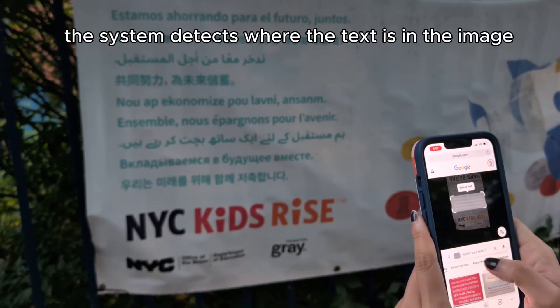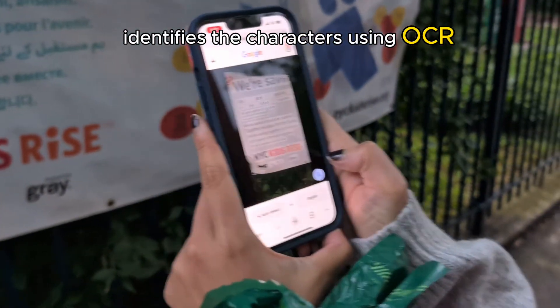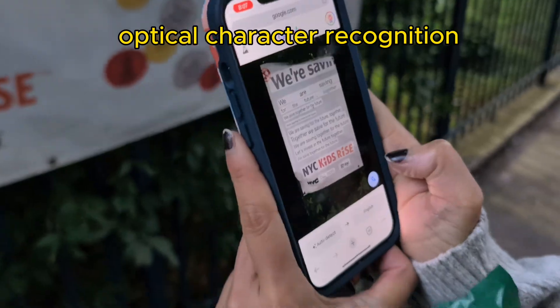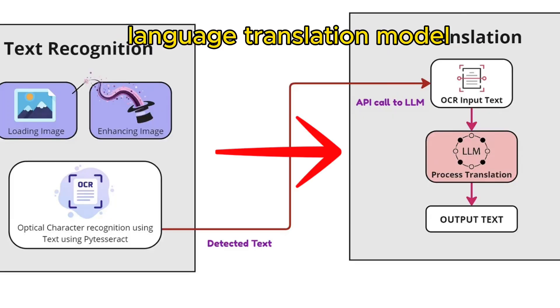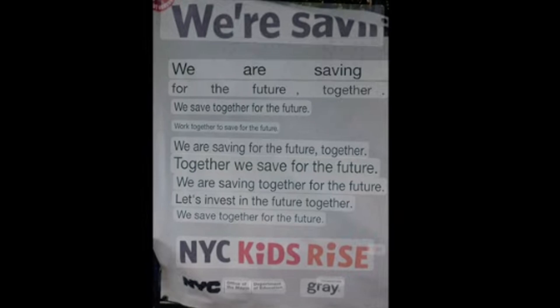The system detects where the text is in the image, identifies the characters using OCR — or optical character recognition — runs through a language translation model, and overlays the translated words in the language you understand.